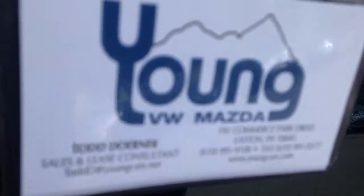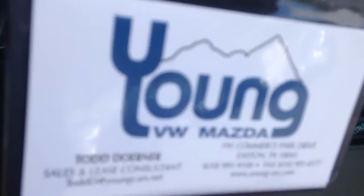It's Todd from Young VW Mazda in Easton. Here's my information. I hope to talk to you soon. Thanks, have a great day.